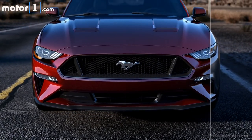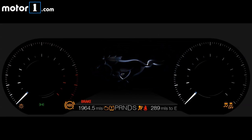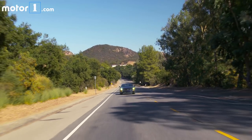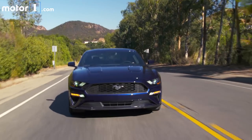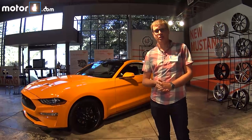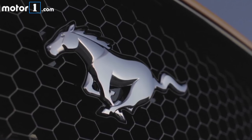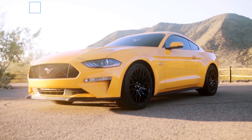As you can see there's new design on the outside, there are new features inside like a fully digital instrument cluster, and under the hood both the 5-litre V8 and the 2.3-litre turbo engine have been revised for more power, and you can even mate them now to a 10-speed automatic transmission. I'm here in Southern California to go for a drive in the 2018 Ford Mustang and see how all those changes work out in the real world.